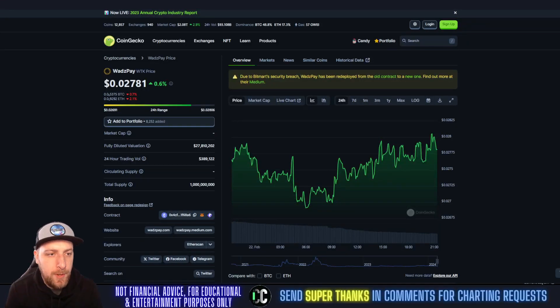Welcome to Charting Crypto. Today we're looking at WatsPay, or WTK, which is up 0.6% today at 2.7 cents. CoinGecko does not have the current market cap — I recommend looking that up. It's very important to know the market cap of a coin that you invest in. Not financial advice, just my personal opinion.